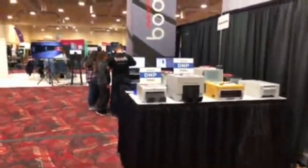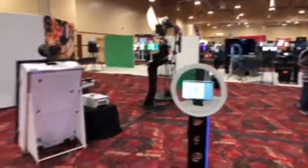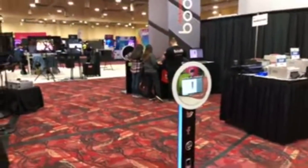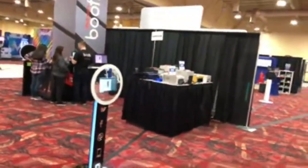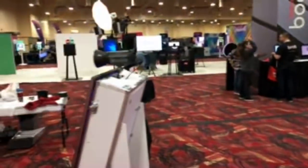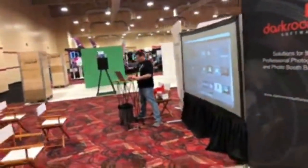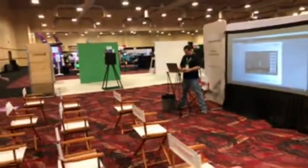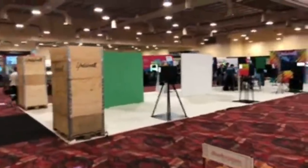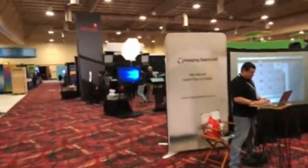The Darkroom and Image Spectrum are here, working together. Darkroom is a preferred software for a lot of photo booth owners. Image Spectrum is a company that gives advice and helps you set up printers, helping with equipment and gear for your application. They're teaching classes here on how to use Darkroom and how to be a better, more quality photo booth operator.